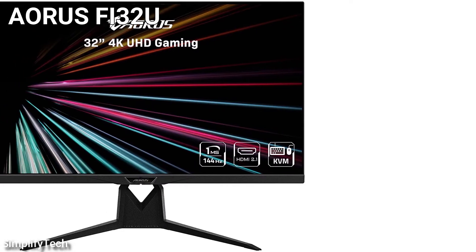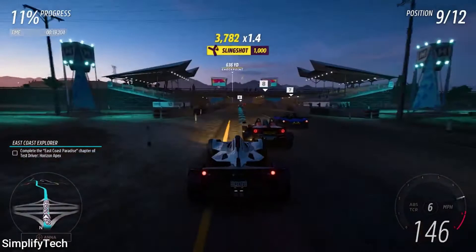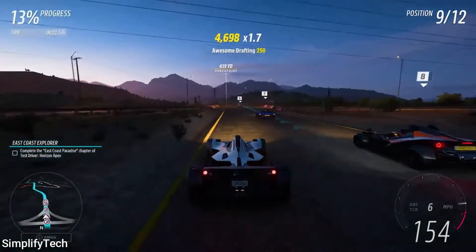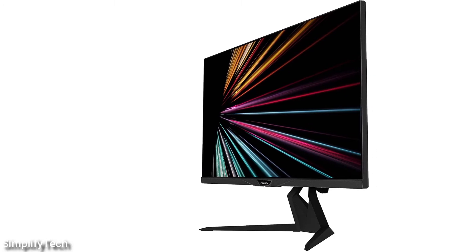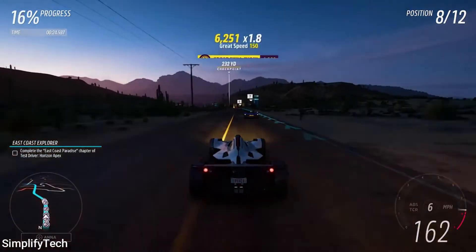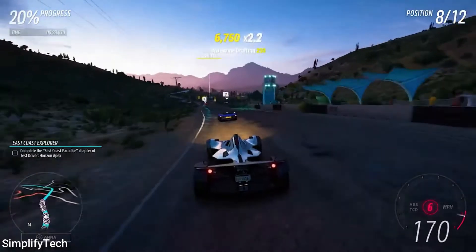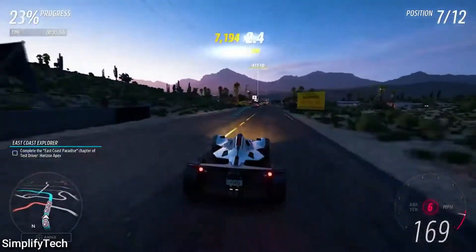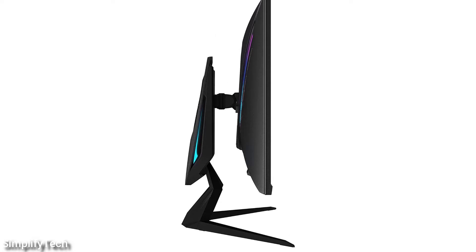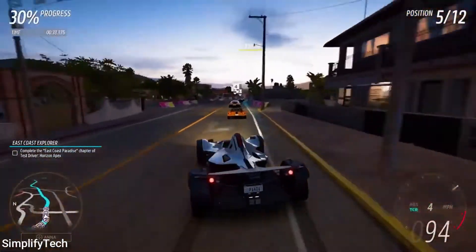Number three on this list is the Gigabyte AORUS FI32U. With a 144Hz 4K IPS panel, it is an excellent monitor. It's one of the first monitors to offer HDMI 2.1, making it ideal for next-generation console gamers. PC gamers don't have to make compromises because it also supports VESA's display stream compression technology, which means that as long as your graphics card supports DSC, you can take full advantage of it even if you haven't upgraded to an HDMI 2.1 graphics card yet. With a rapid refresh rate, little input latency, and a quick response time, this monitor provides an outstanding gaming experience with FreeSync variable refresh rate technology for practically tear-free gaming.